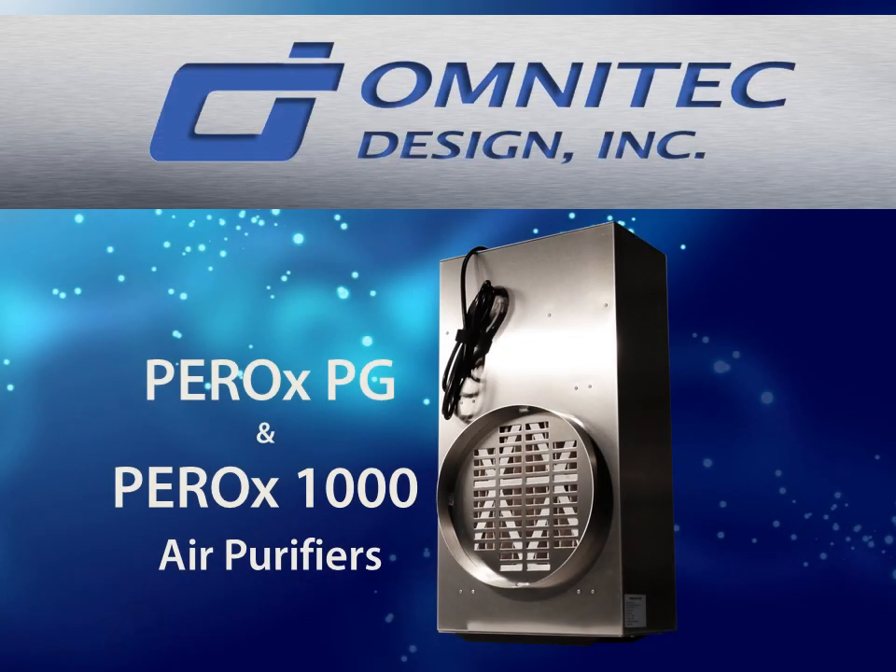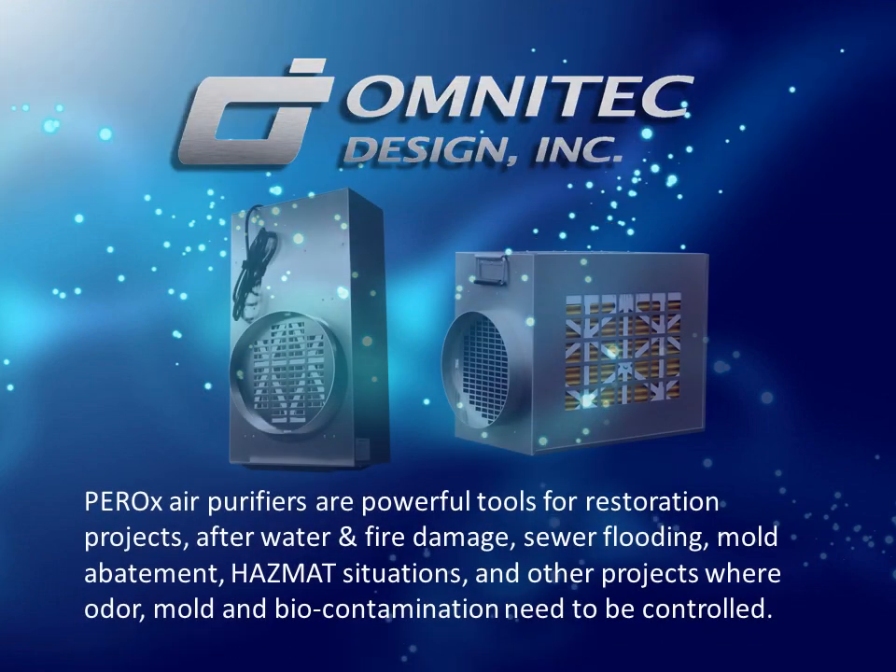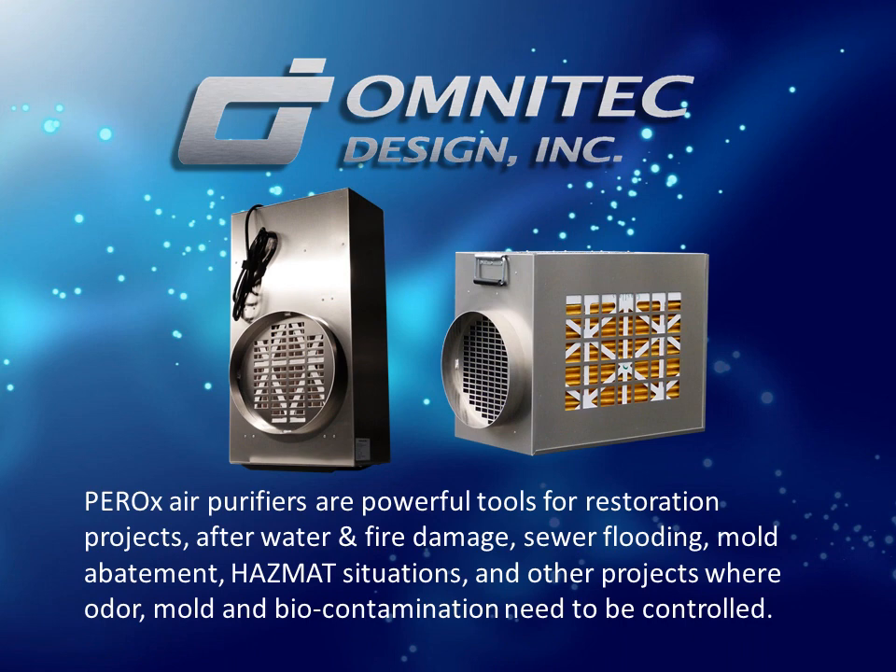PEROX PG and PEROX 1000 air purifiers are powerful tools for restoration projects — after water and fire damage, sewer flooding, mold abatement, hazmat situations, and other projects where odor, mold, and biocontamination need to be controlled.